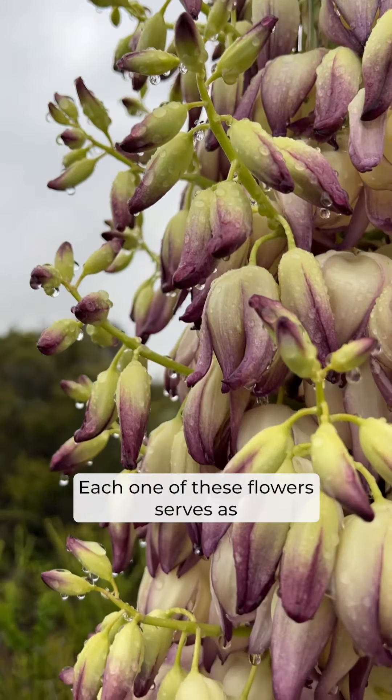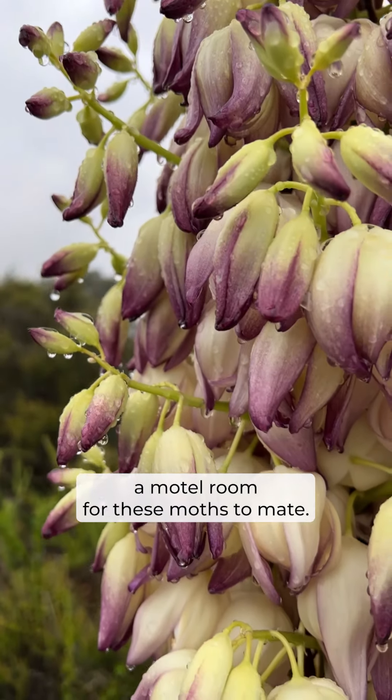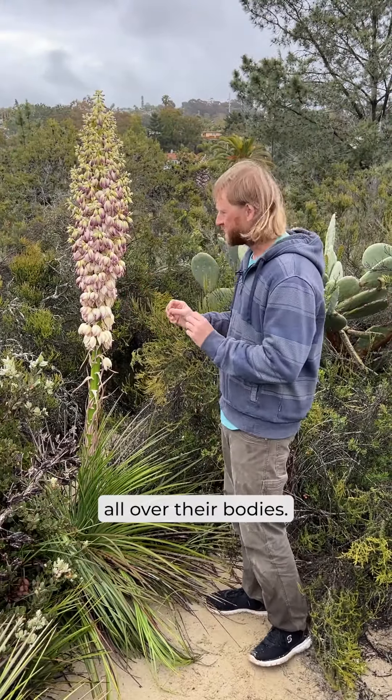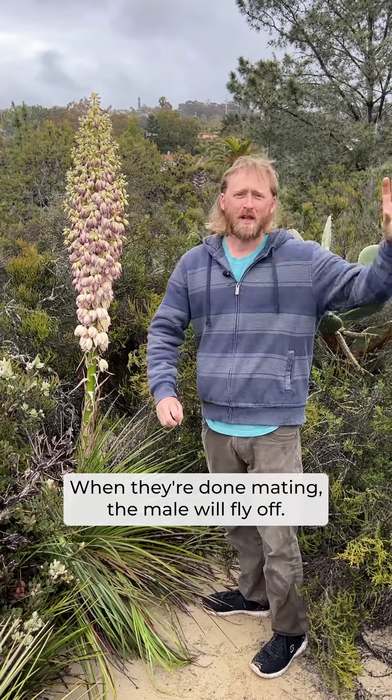Each one of these flowers serves as a motel room for these moths to mate. So when they mate, they get pollen all over their bodies. When they're done mating, the male will fly off. He'll say, "I'll call you." He won't call.